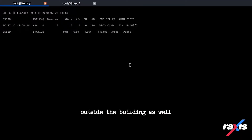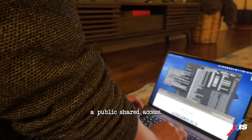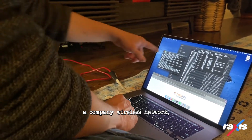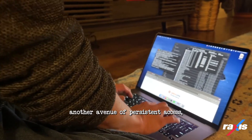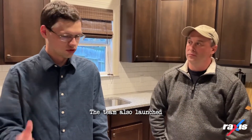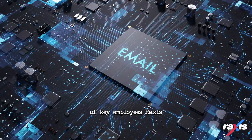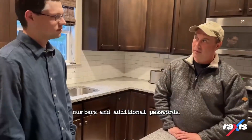Meanwhile, Raxus was at work outside the building as well. From a nearby parking area, they used a high-gain antenna and specialized software to capture a device handshake and crack a public shared key. Raxus leveraged that information to access a company wireless network which was connected to the production network, establishing yet another avenue of persistent access. The team also launched a customized spearphish that captured the credentials of key employees, which were used to mine sensitive inbox data like bank accounts, credit card numbers, and additional passwords.